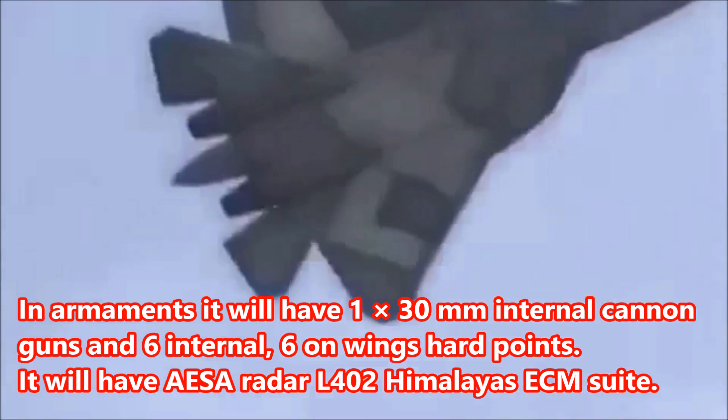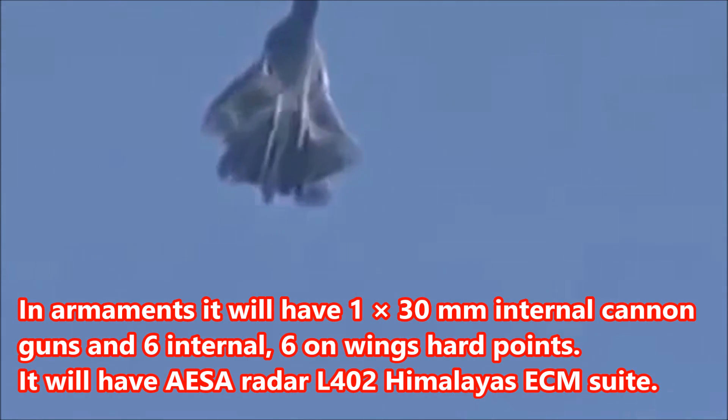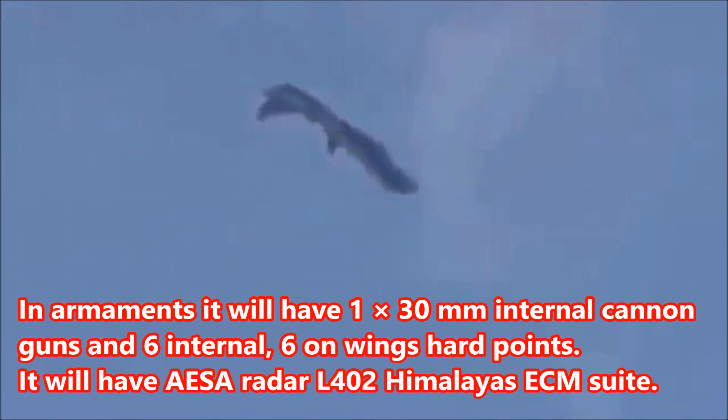In armaments, it will have one 30mm internal cannon and six internal plus six on-wing hardpoints. It will also have an AESA radar.